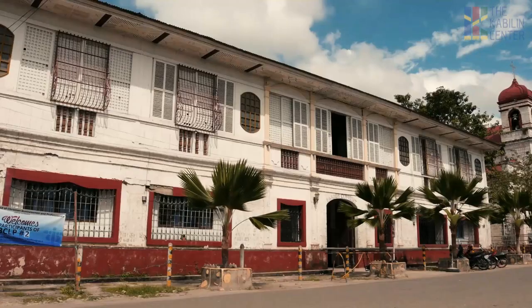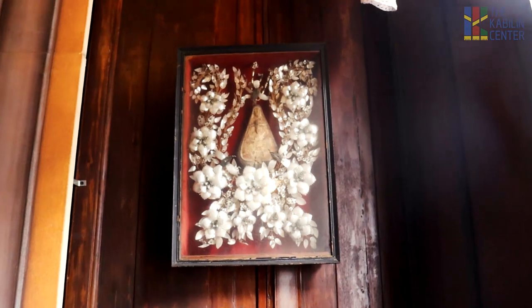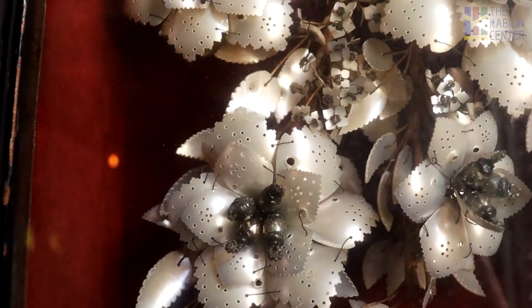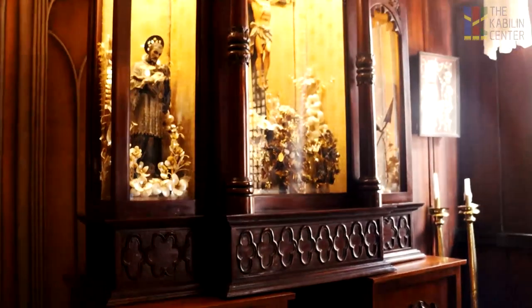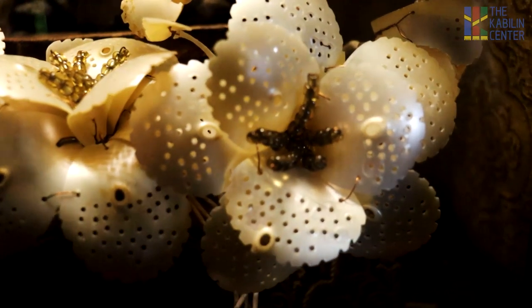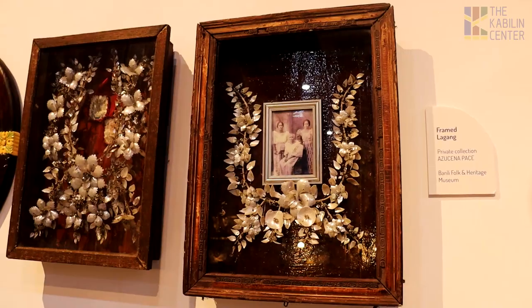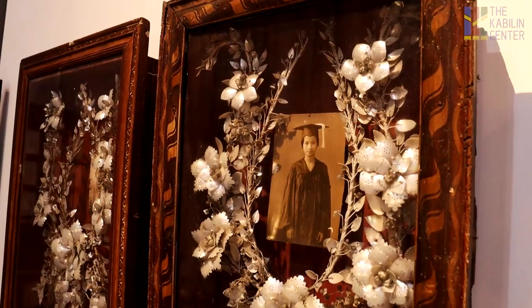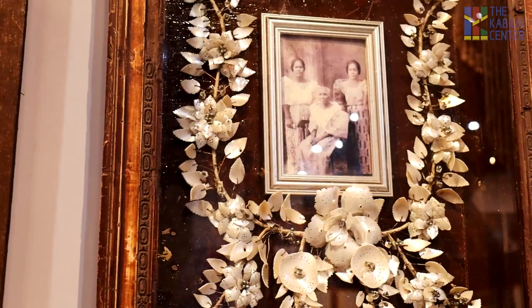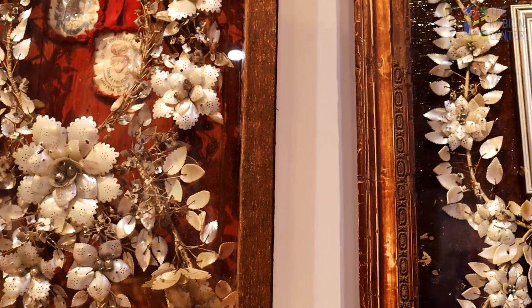If you have been to an old house somewhere in the Visayas, then you probably would have seen this work of art. Framed lagang was all the rage back in the 19th and early 20th centuries, and most affluent families in Cebu decorated these frames with well-refined and polished lagang shells. These frames are normally hung in living rooms and altars. And while they served as a fantastic, albeit eerie-looking house decor, the framed lagang also showcased the mastery of Cebuano artisans in shellcraft. Most of these old frames today are found in old ancestral houses, churches, and museums, and are also sought after by private art collectors.